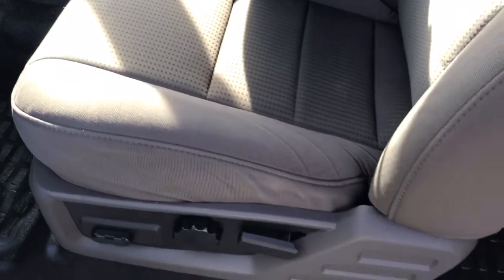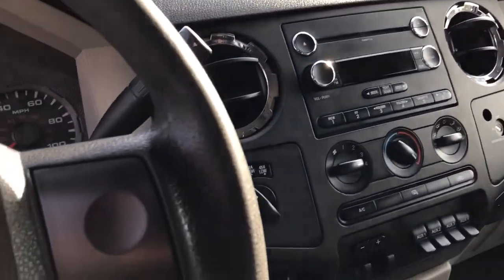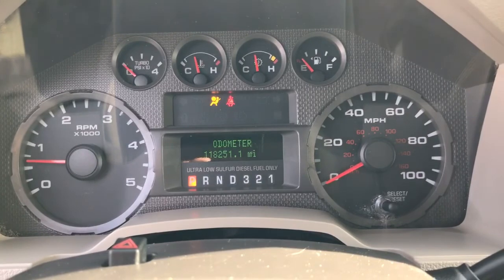The floor is in really nice shape. The seats are nice. Cruise control, CD player, four-wheel drive — it's got it all. 118,251 miles on it.